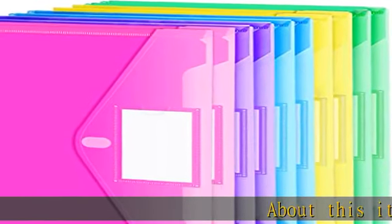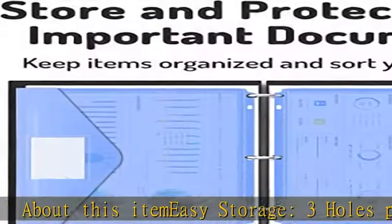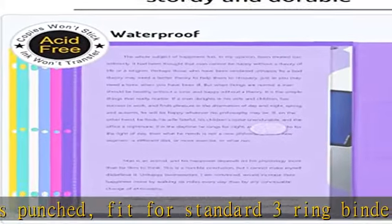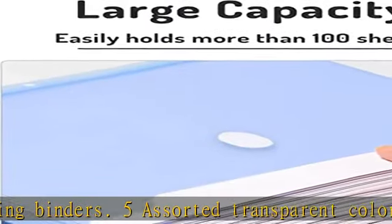Easy storage: three holes punched, fit for standard three ring binders, five assorted transparent colors, hook and loop closure. Our binder folder is portable to keep your items organized and help you sort the clutter, perfect for important documents and small office supplies.